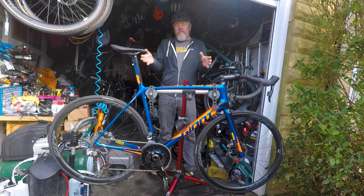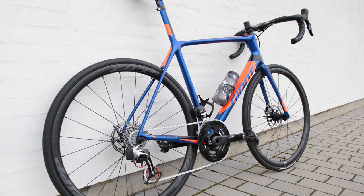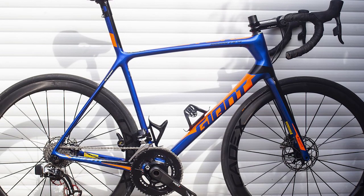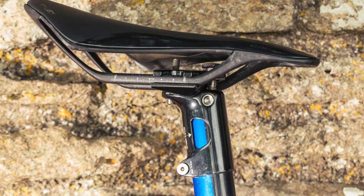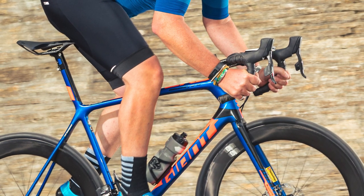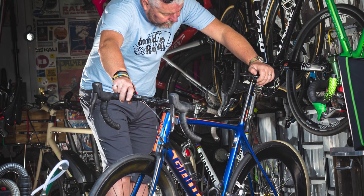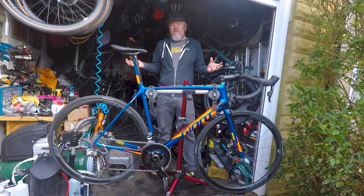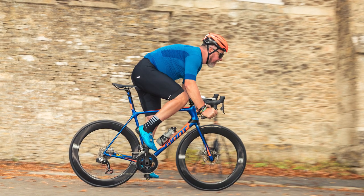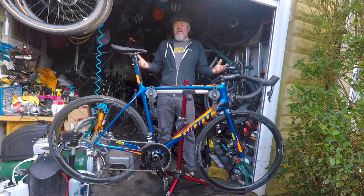This bike comes in at 7.5 kilos as you see it here — that includes two cages, pedals, and the Garmin mount. Strip all that off and it's down around the 6.8 kilo mark, which is more than light enough for pretty much anything. Some people might wonder about the integrated seatpost — can you travel with it? I've never had an issue; I've taken it to Denmark and Italy in a standard case and it fits. It's an older bike, not the current flashiest one, but when a bike is this good you don't need the latest and greatest. I can't imagine ever getting rid of it.